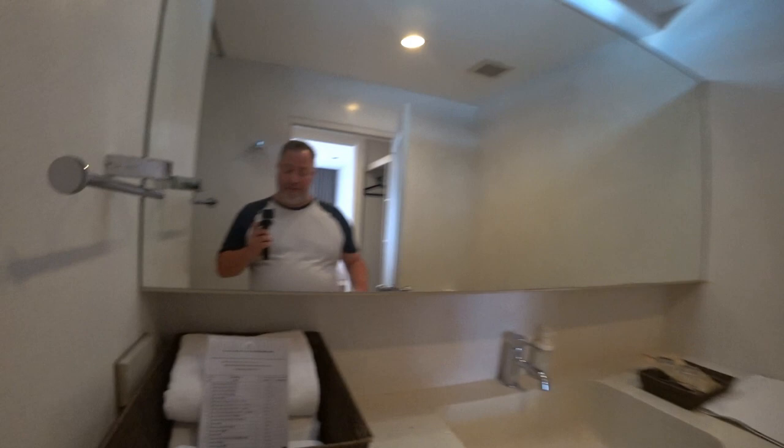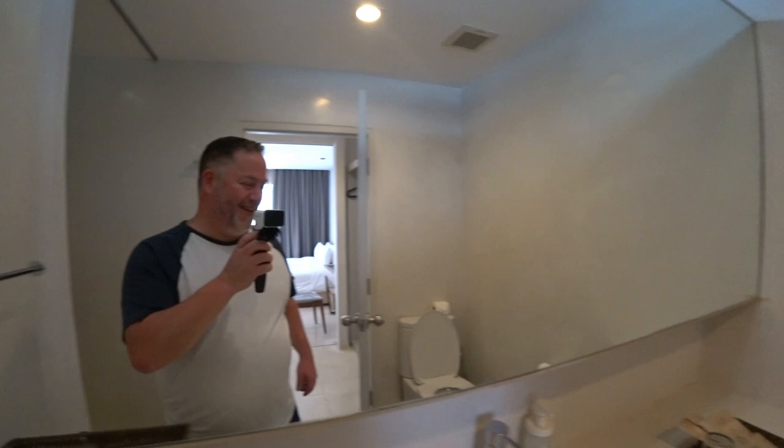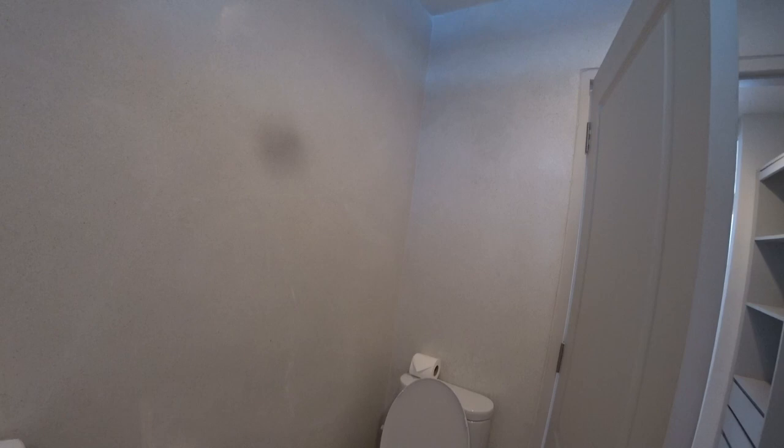Here's the bathroom — a nice stand-up shower. I haven't taken a shower yet but I hope there's good water pressure. We got some nice towels over here, and we have the toilet. Everything's all set.